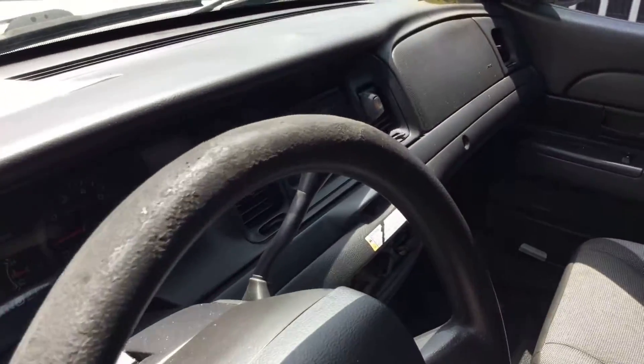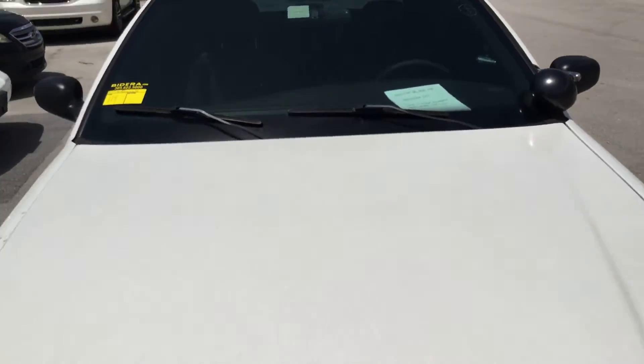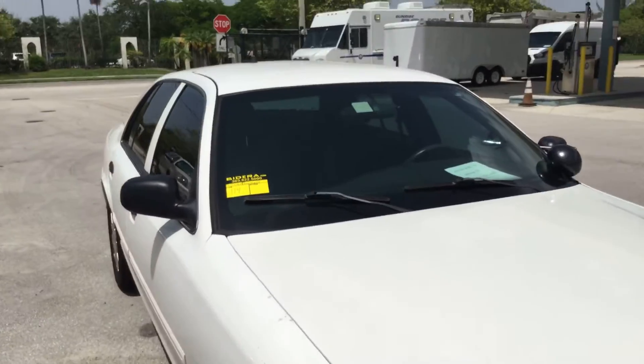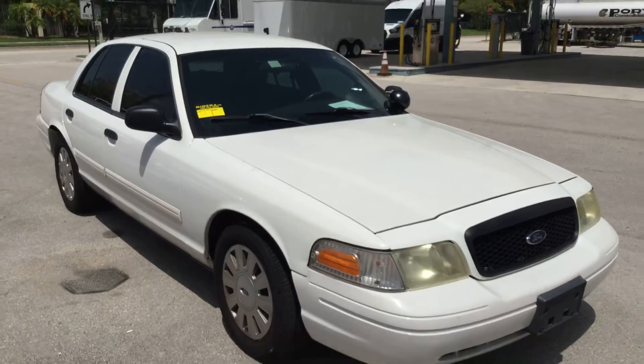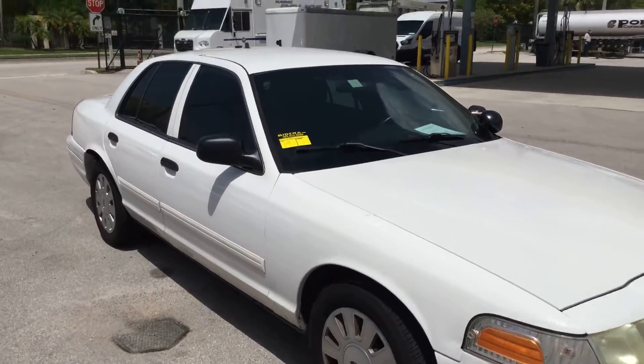So there you have it — a 2010 Ford Crown Victoria Police Interceptor. Runs and drives, cold AC. Lot number 114. Good luck.